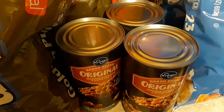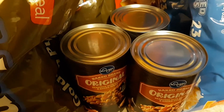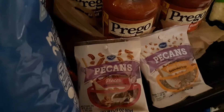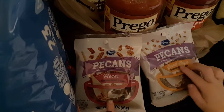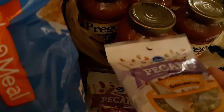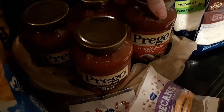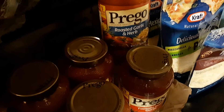I got three cans of the original baked beans. I also got two bags of pecans — however you want to say it. My daughter wanted these for a recipe and they're really expensive, but these were on clearance for $2 a bag — still really expensive since they're only about 2.25 ounces. The Prego was also a weekly digital deal at $1.27 a jar. I got three with meat, one tomato basil garlic, and one roasted garlic and herbs.